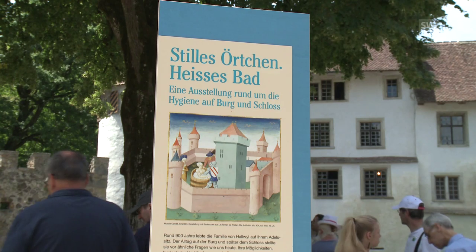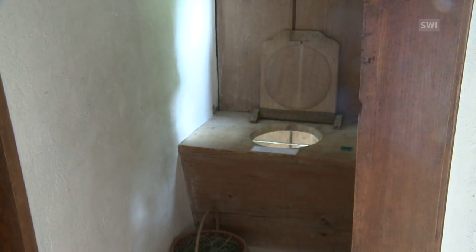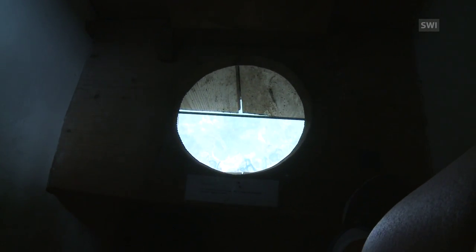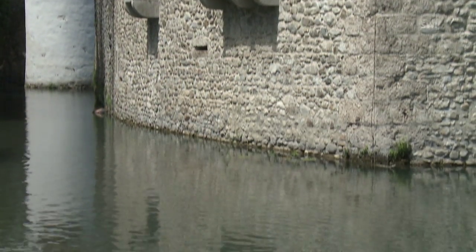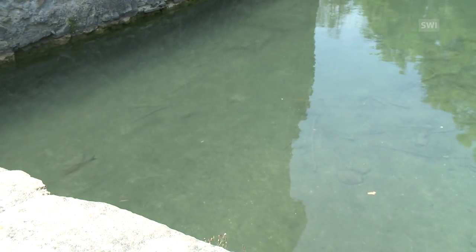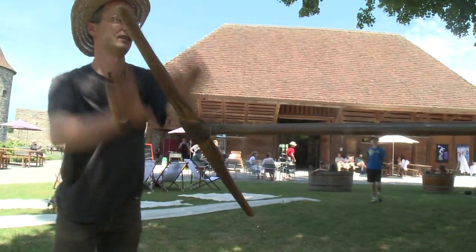There's a special exhibition at Halwill Castle on the theme of toilets and hot baths. This is the privy in the front castle. The water channels were built over several storeys and emptied into the moat. It sounds unhygienic, but there were only a few families and their servants living here, so the amount of waste was quite small. And they didn't drink the water from the moat, as this experimental archaeologist explains.